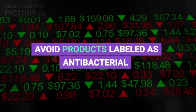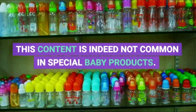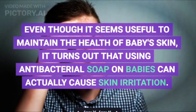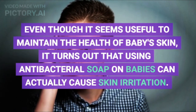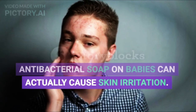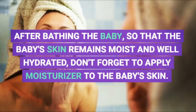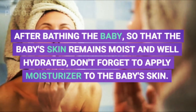Sixth, avoid products labeled as antibacterial. This content is indeed not common in special baby products. Even though it seems useful to maintain the health of baby's skin, using antibacterial soap on babies can actually cause skin irritation. After bathing the baby, so that the baby's skin remains moist and well hydrated, don't forget to apply moisturizer to the baby's skin.